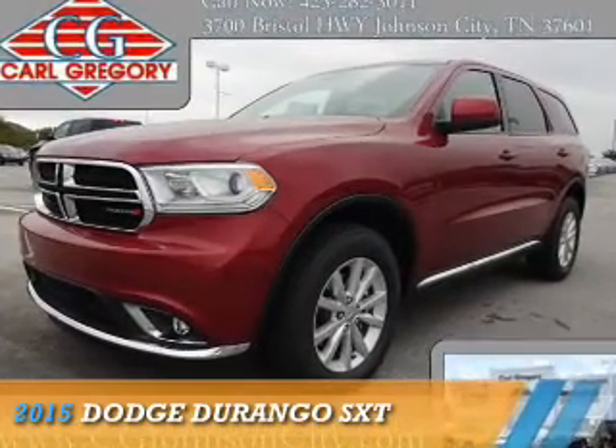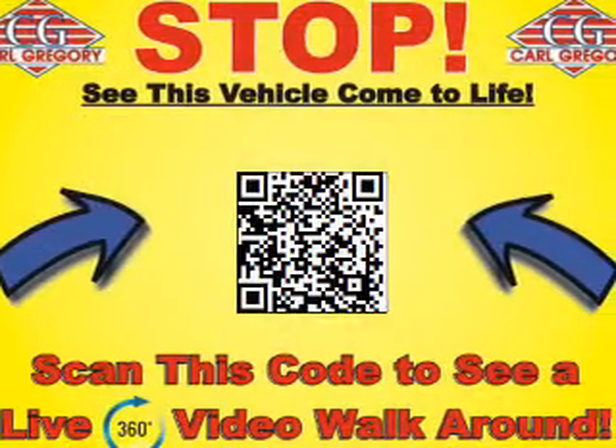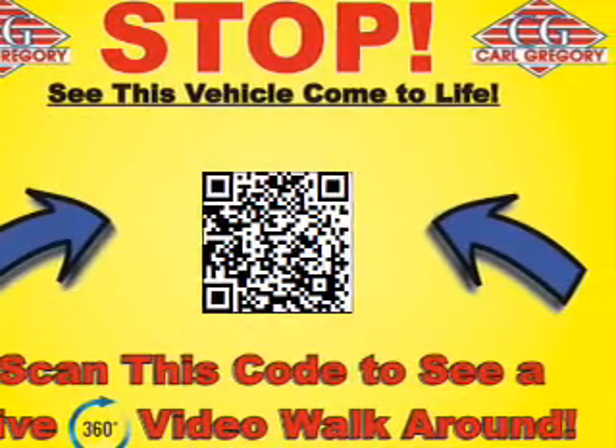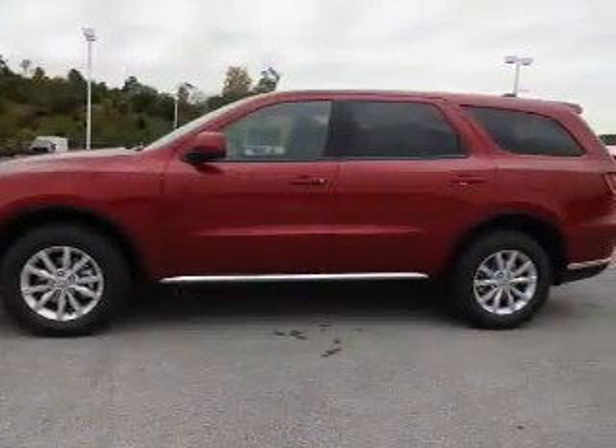Presenting the 2015 Dodge Durango — Grab Life by the Horns. It's powered by all-wheel drive, a 3.6-liter six-cylinder engine, and an automatic transmission.